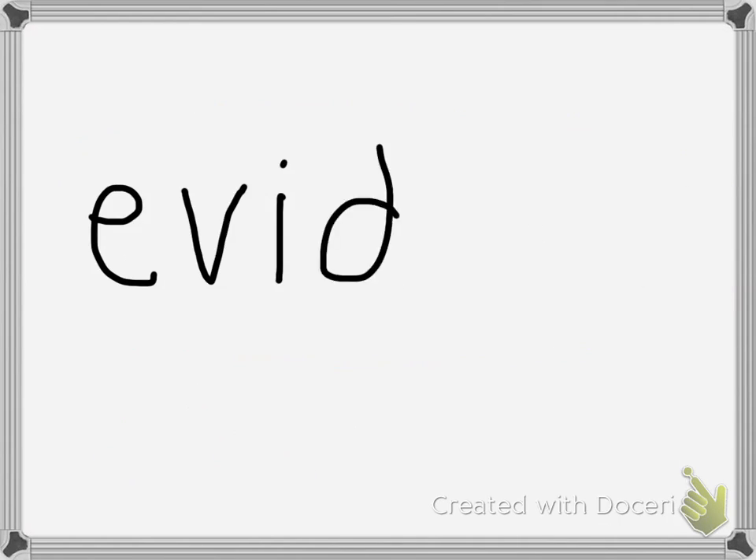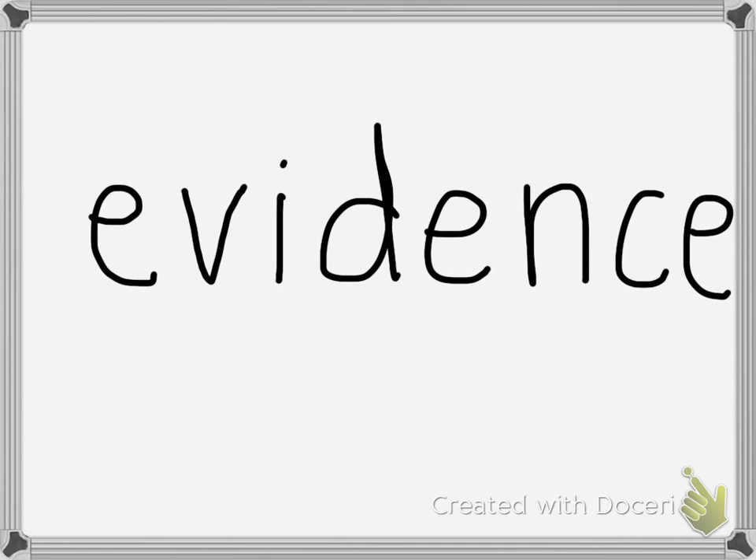Something else we're going to do is that when we see evidence in our phase three, we're going to go ahead and underline the evidence to show where it is in the text. So remember, we're going to circle confusing words today and write margin notes, and also underline the evidence to show what we know.